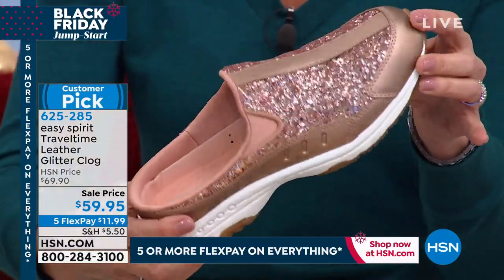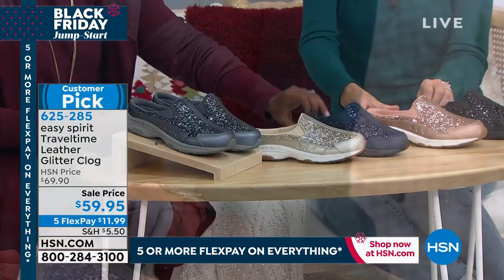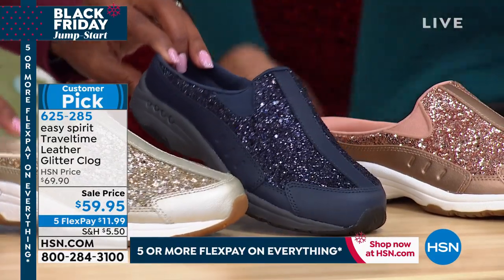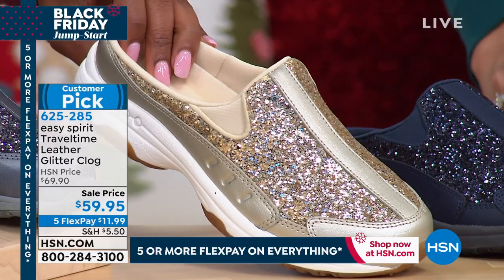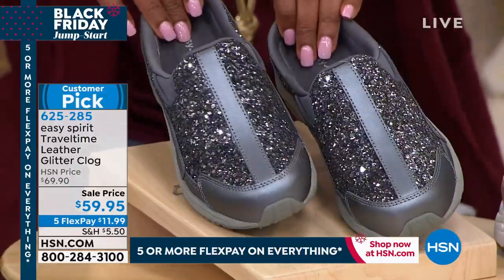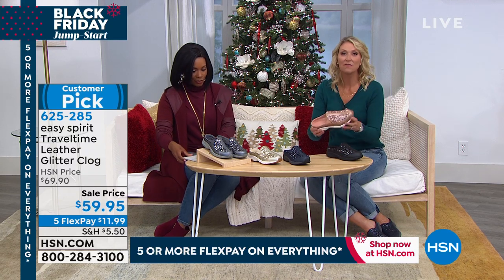Also available in black for a more subtle look, navy — the dress blue — and modern gold. We also have a deep gray-silver. The Travel Time has been a favorite for so many years — people collect dozens of pairs. It's that easy slip-on style and you're on your way.